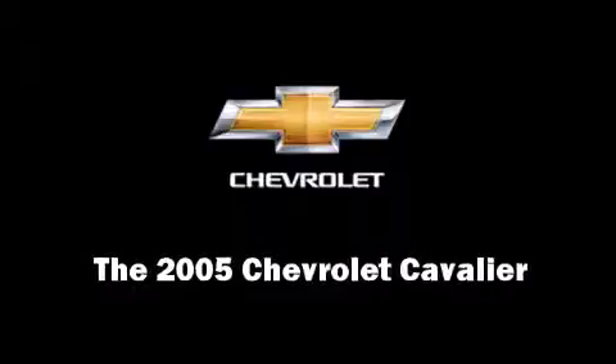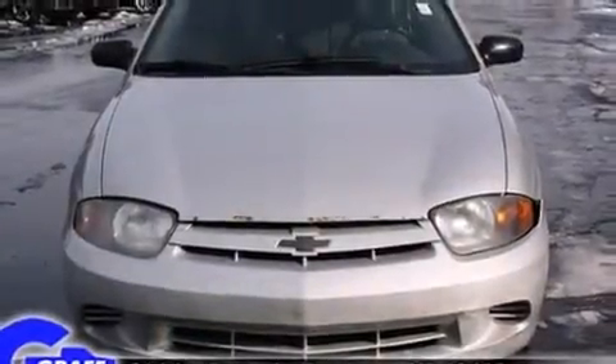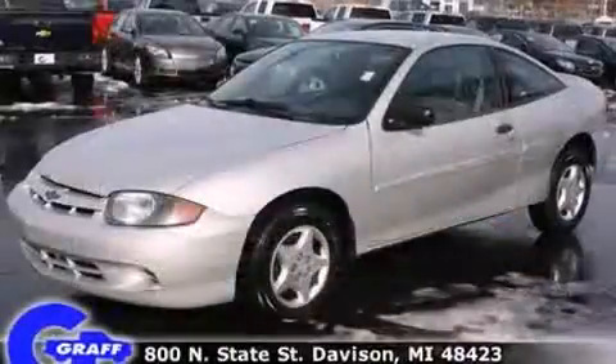Come test drive this 2005 Chevrolet Cavalier. This two-door, five-passenger coupe provides exceptional value.